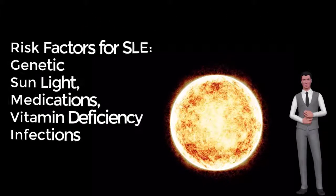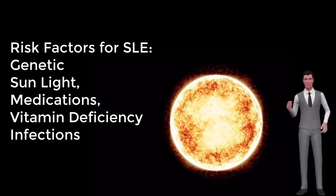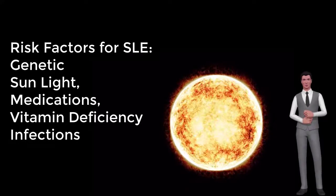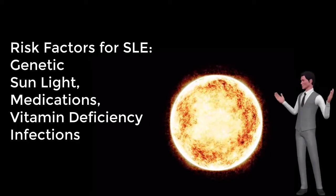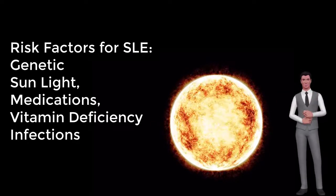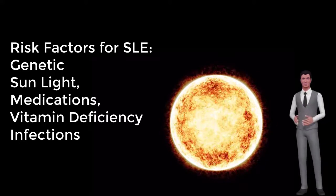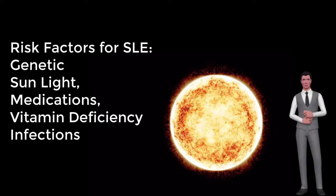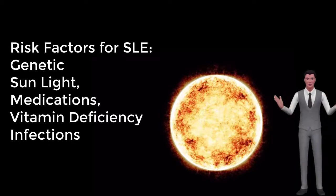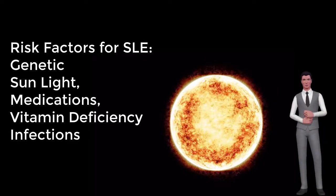Causes: Inherited deficiencies of certain complement components increase the risk for developing SLE. Environmental triggers are important in exacerbating lupus or triggering its initial onset. Examples include infectious agents such as Epstein-Barr virus, UV light, estrogen, and medications such as procainamide and hydralazine. One of the factors associated with SLE is vitamin D deficiency.